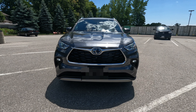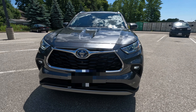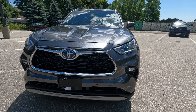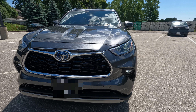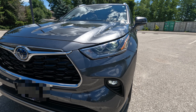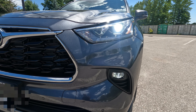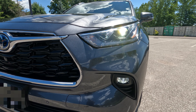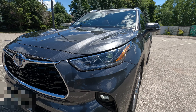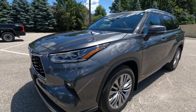Good day everyone and welcome back to my channel. Today I have on show the 2022 Toyota Highlander Hybrid. This trim level is the Platinum, so this comes fully loaded. You're currently having a glance at the premium LED headlamp with LED daytime running lights, and this one comes with the front fog lights as you can see.